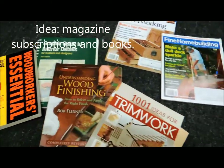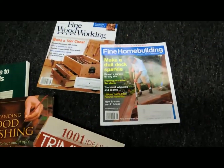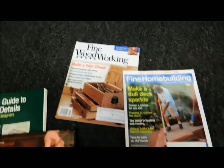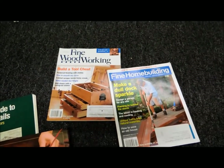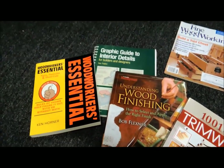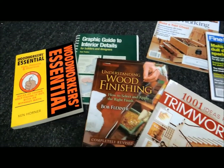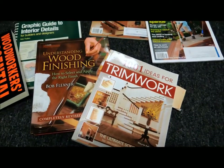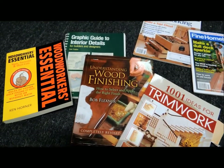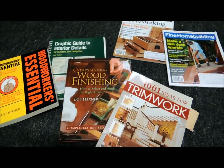Finally, when your woodworker is not in the shop, they'll enjoy reading about their craft. Magazine subscriptions are a great idea — two well-respected magazines are Fine Homebuilding and Fine Woodworking, and depending on what kind of woodworking they do, either one might be appropriate. There are also dozens of great woodworking books — just match the book to the level of woodworking your friend or family member does. It's nice to curl up on a couch and read about the craft sometimes.